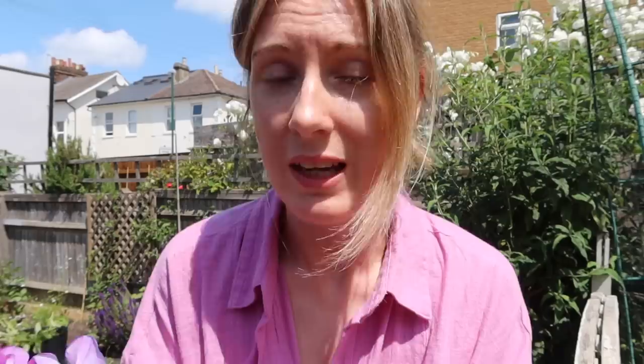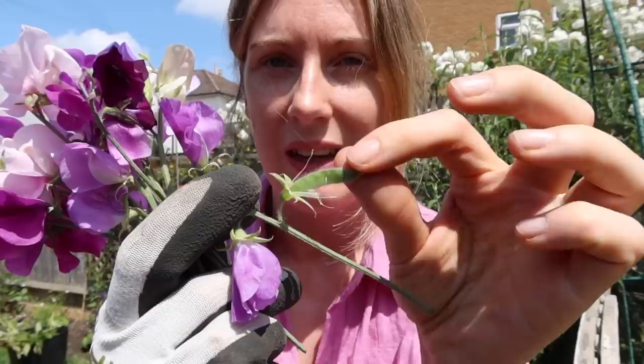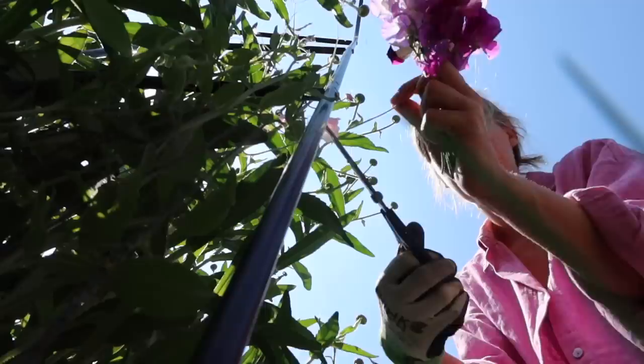The trick with sweet peas is to keep picking them - the more you pick, the more flowers you get. What you're trying to do is prevent the plant from going to seed. The seed heads look like little peas because sweet peas are from the pea family, and when they start to produce seeds the flower will stop producing. So if you pick the flowers before they turn to seed, it will keep flowering and flowering. My stems are not very long but I can put them in a little vase and they smell gorgeous. Keep picking them - that's my only advice. If yours haven't flowered yet, hang in there because they probably will.